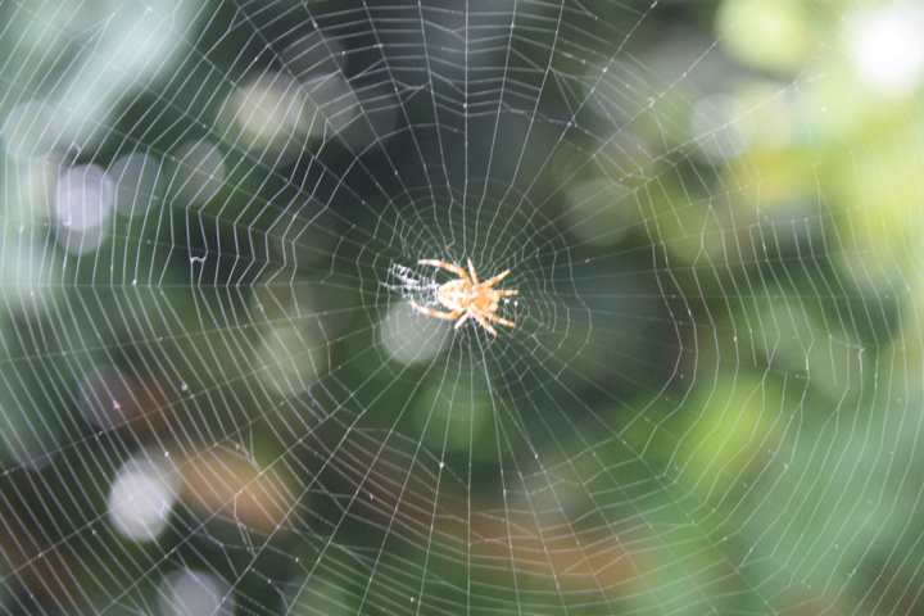When spiders moved from the water to the land in the early Devonian period, they started making silk to protect their bodies and their eggs. Spiders gradually started using silk for hunting purposes, first as guide lines and signal lines, then as ground or bush webs, and eventually as the aerial webs that are familiar today. Spiders produce silk from their spinneret glands located at the tip of their abdomen. Each gland produces a thread for a special purpose — for example, a trailed safety line, sticky silk for trapping prey, or fine silk for wrapping it.